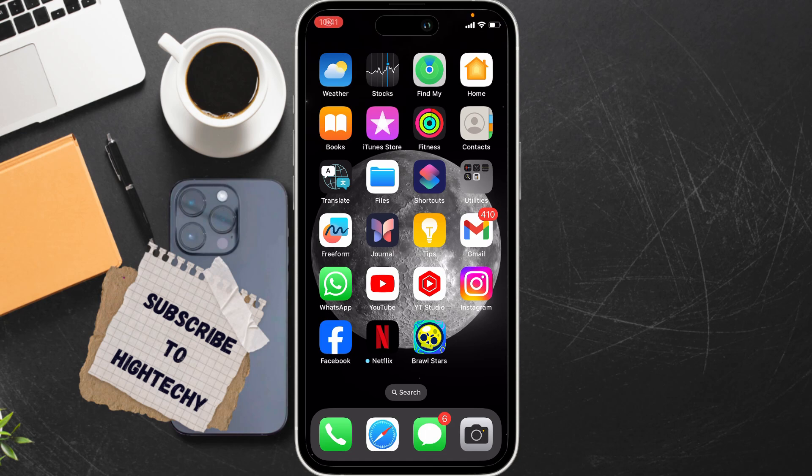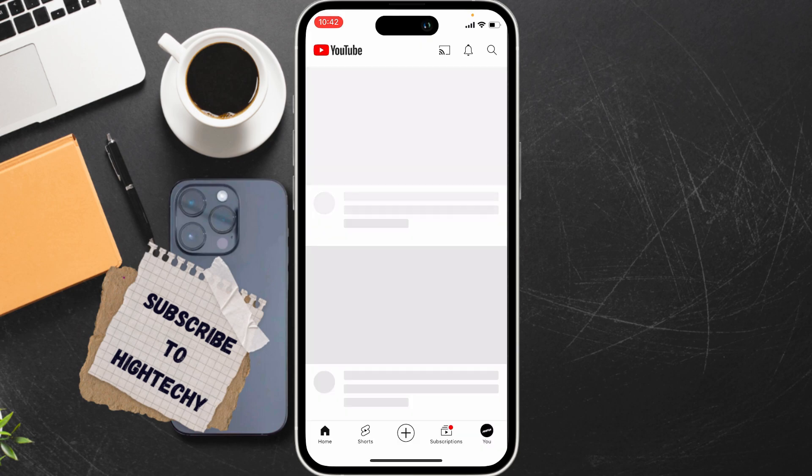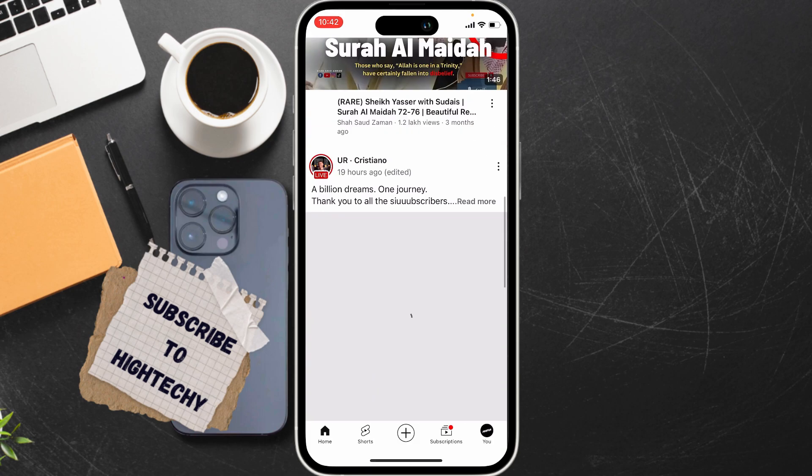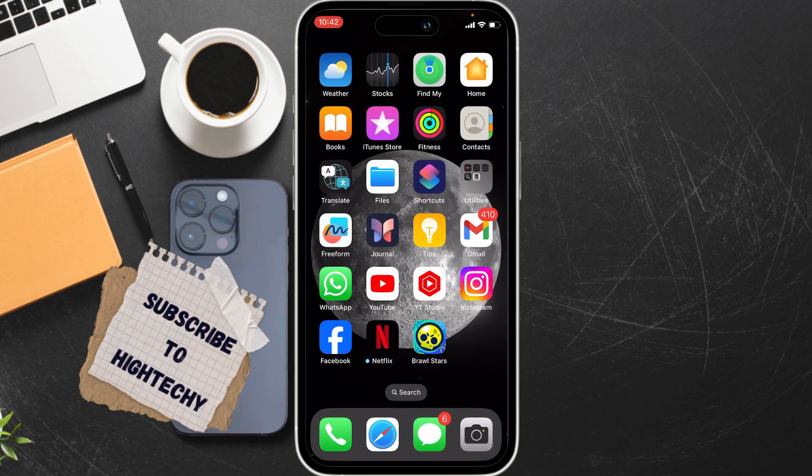Hello everyone, today I will show you how to fix Facebook Messenger not sending messages on iPhone. The very first fix is to check your internet connection. Open a web browser or YouTube, for example, and check if your internet connection is working properly. If it is, we'll move to the second fix.